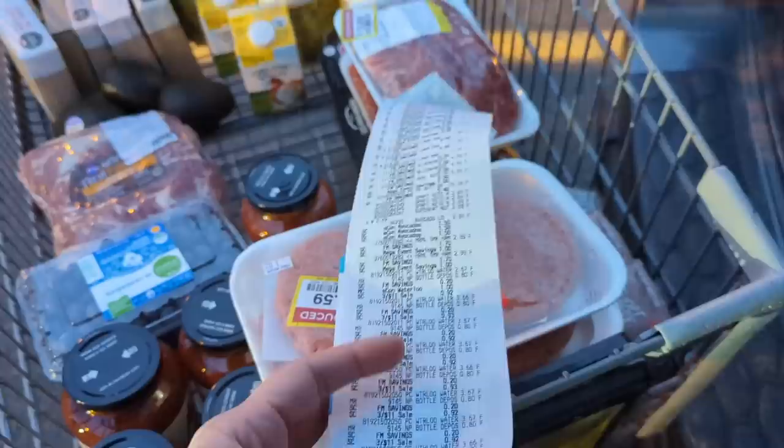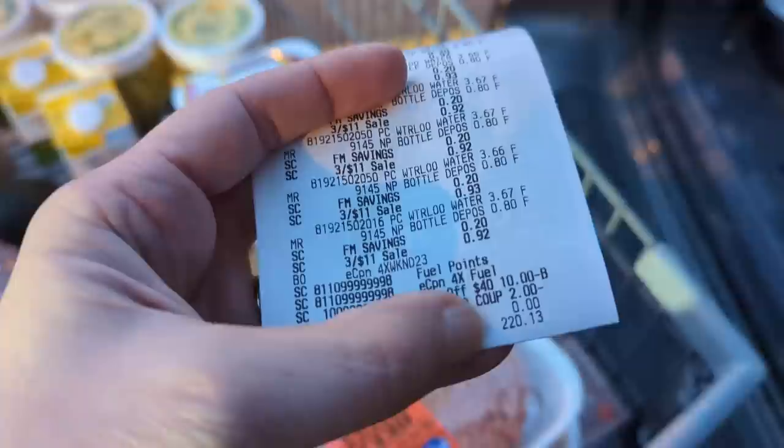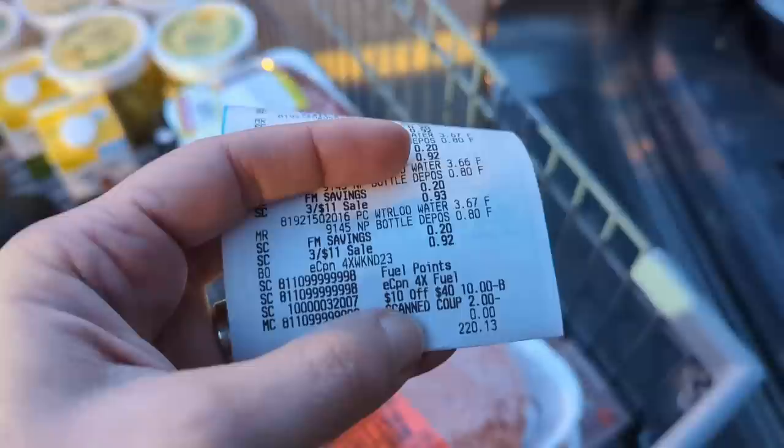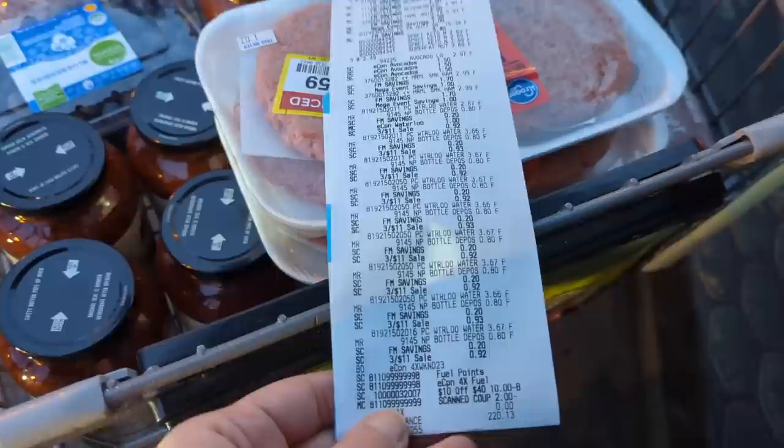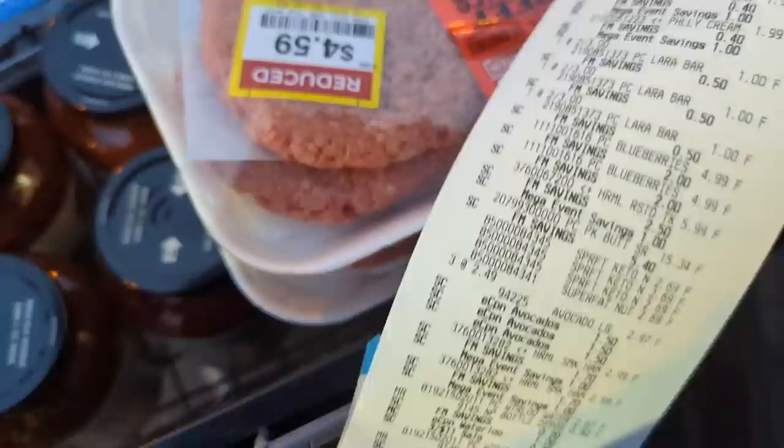We have an epically long receipt because so many things were on sale. The total I spent was $220.13. I had a coupon they sent in the mail for $10 off a $40 purchase, so I applied that. And another coupon popped out at checkout for $2 off the Applegate products — so those were already reduced and we got two more dollars off. Let me do a quick scan of the receipt in case anybody was curious about the prices. That's going to be it for us today — thanks for coming along on our Fred Meyer grocery haul. Hope you guys are all doing great. We'll see you again in the next video. Bye!